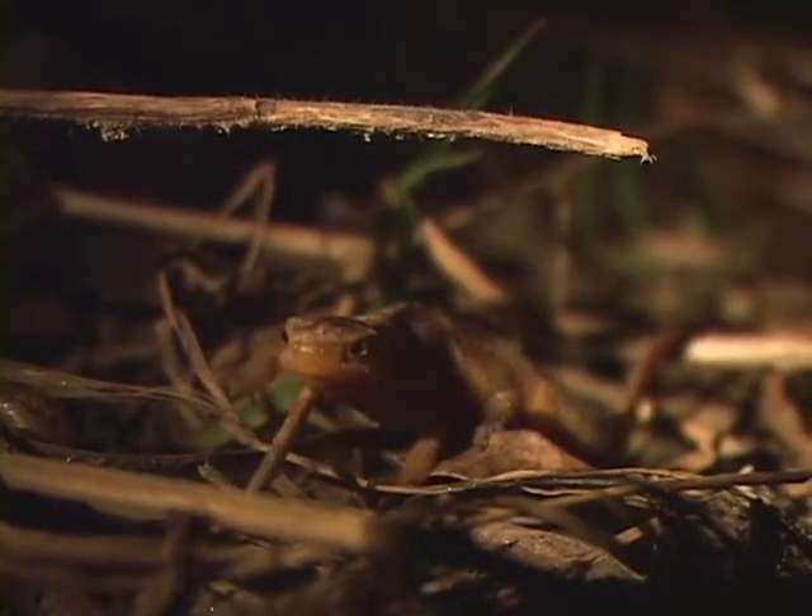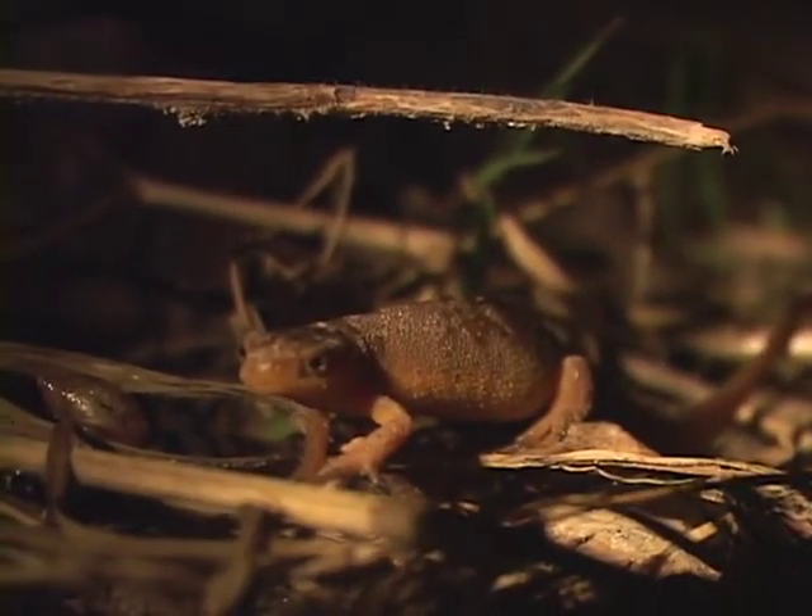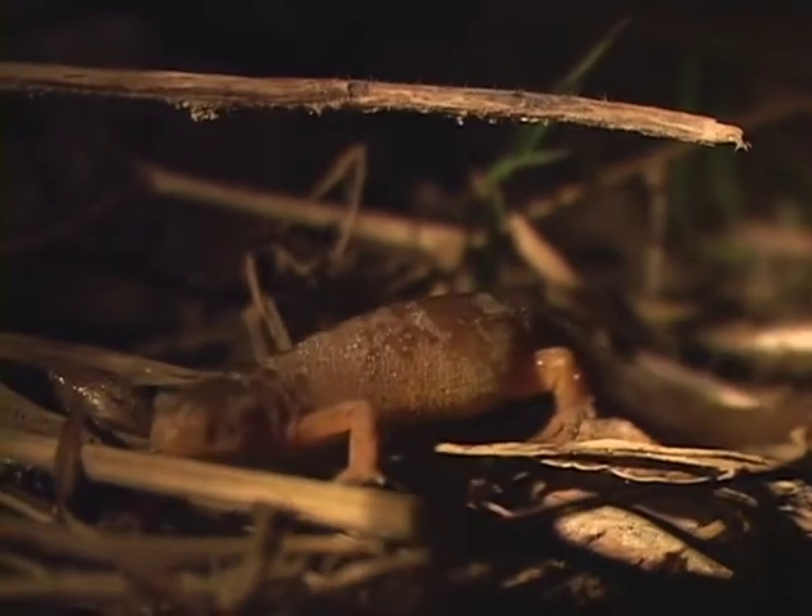Interestingly enough, were that pond to dry up, those aquatic newts can still survive and leave that pond and go back to a more terrestrial stage.